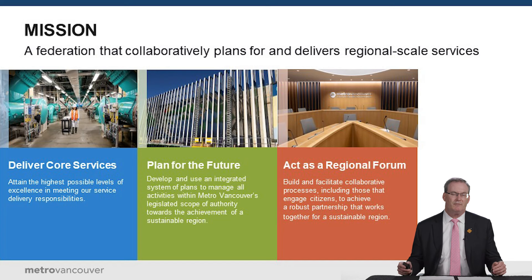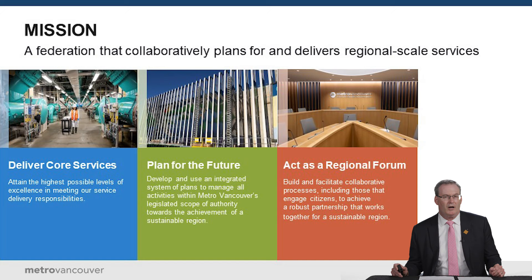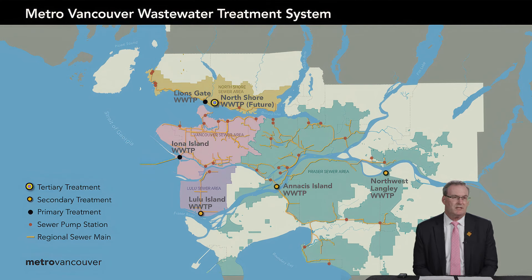Our strategic plan has three main pillars: deliver core services such as water, liquid waste, and solid waste services for the region; plan for the future of the region, including coordinating regional land use so that all municipal official community plans fit into a Metro 2050 approach; and long-range planning for parks, air quality, and climate. We also act as a regional forum, allowing directors and mayors to have robust discussions about issues key to their municipalities and citizens, which can be elevated to senior levels of government.